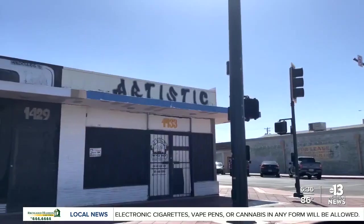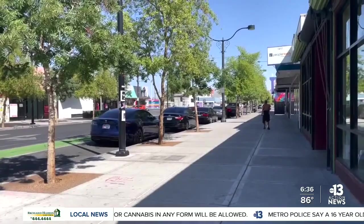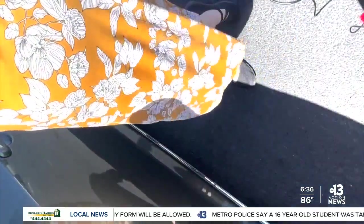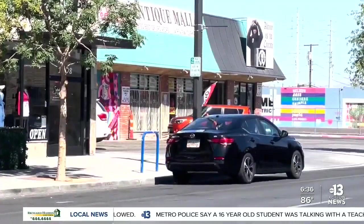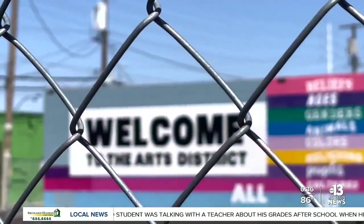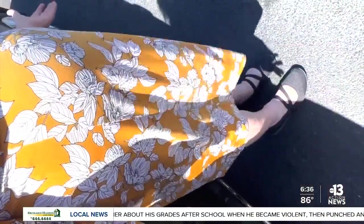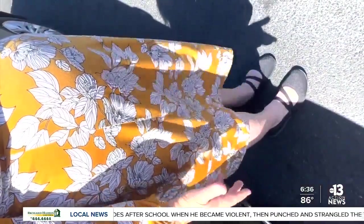Sharla Mallett is a local antique store owner, and she says adding these meters is going to make it difficult for her business. She said: "I spent 15 minutes circling even the alley, and I couldn't find one space for 15 minutes. And I thought to myself, how are customers going to be able to even park and get out?"